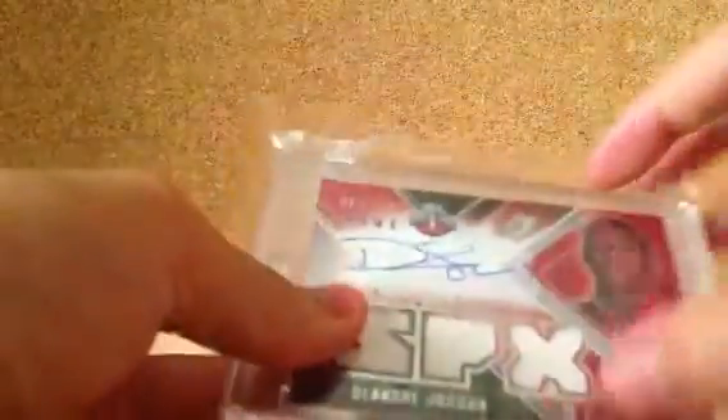Moving on to my high-end autographs and patches. Andre Iguodala, Gold Parallel, autograph numbered 25 — short printed. This is a rare version; it's a Gold Parallel. Next, I have this DeAndre Jordan triple rookie jersey autograph, number 599.